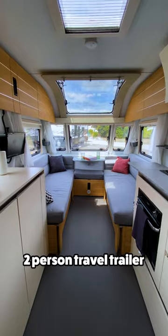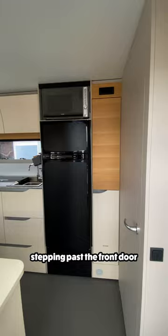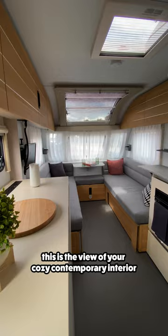This is the coziest two-person travel trailer I've ever seen. Let me show you why. This is the Adria Adora 492DT. Stepping past the front door, this is the view of your cozy contemporary interior.